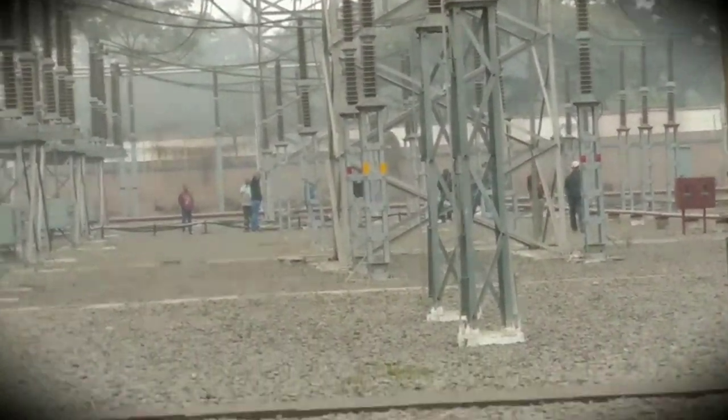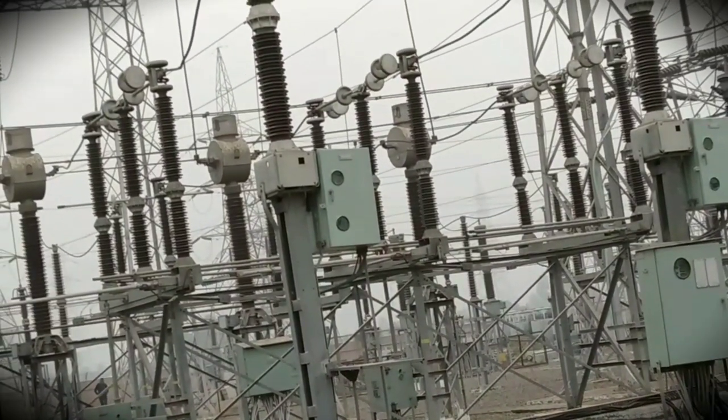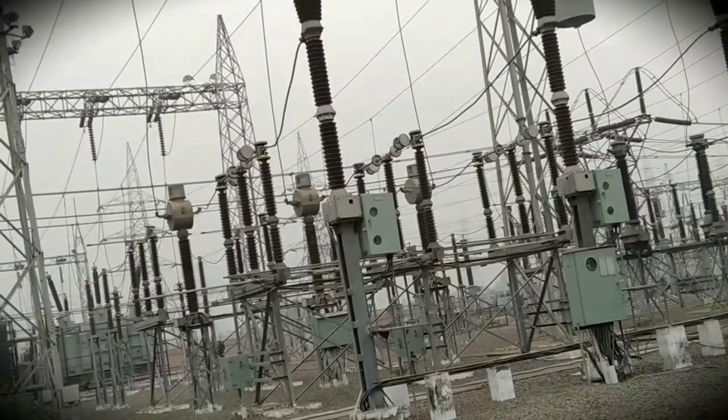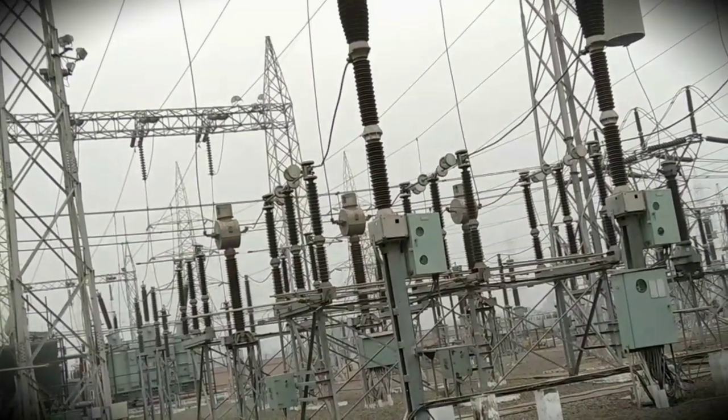It's a three-phase main bus bar coming from Patna Fatuma and it is connected to this power grid. As you can see, there are three bus bars — the three-phase system coming from Patna Fatuma attached to this power grid.